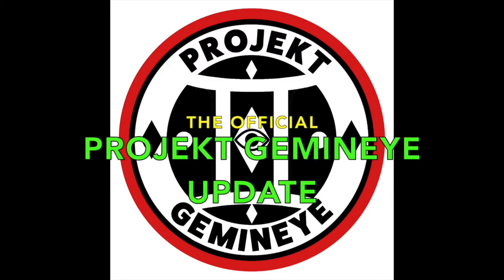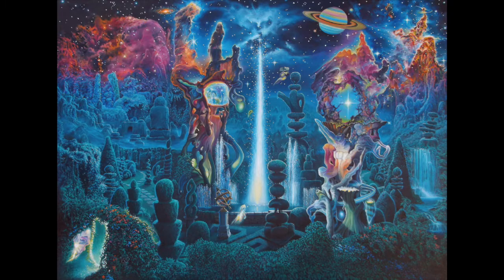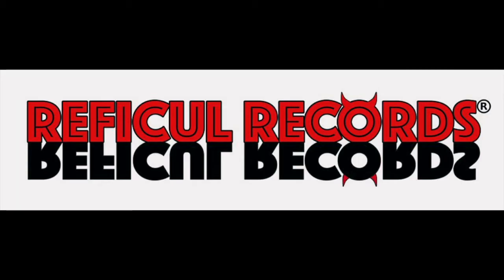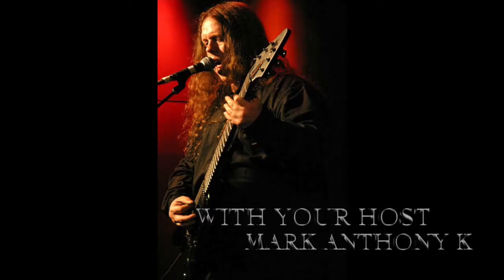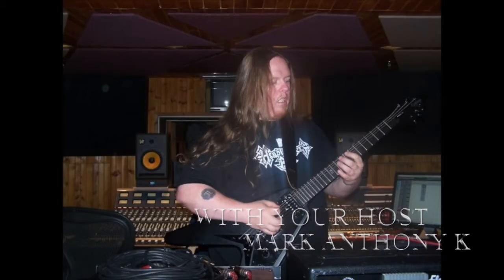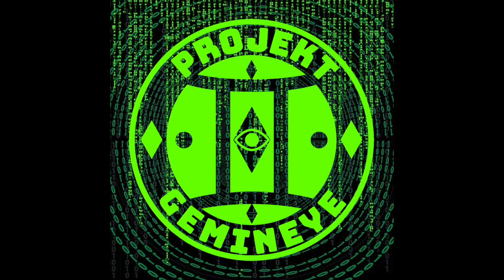This is the Project Gemini Update, your source for all things Project Gemini, brought to you by Riffical Records. And here's your host, Mark Anthony Payne. Greetings, friends, and welcome to episode 142 of the Project Gemini Update.